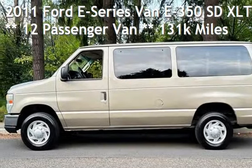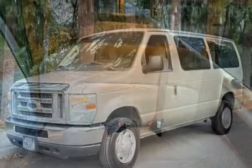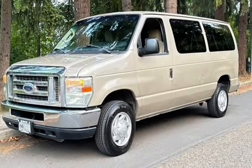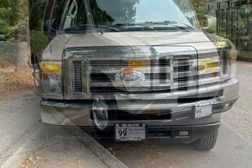Check out this pre-owned 2011 Ford E-Series van E350. This three-door van has an eight-cylinder, 5.4-liter V8 engine, with rear-wheel drive and an automatic transmission.